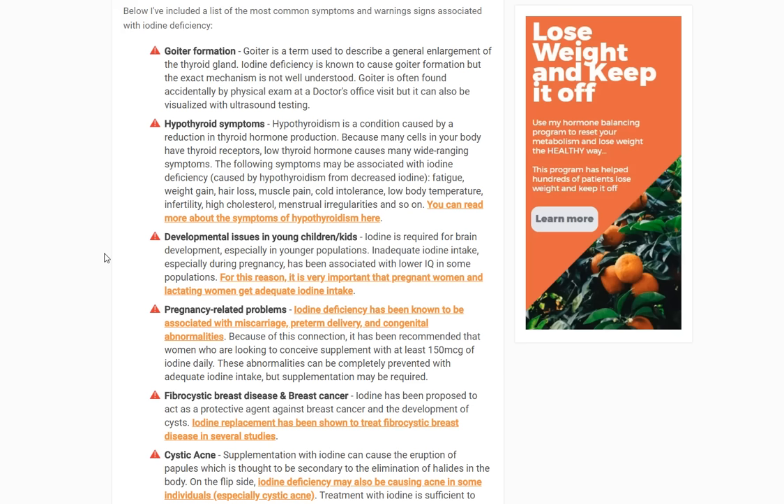Goiter is generally asymptomatic — you don't really feel it, but it is a sign of potentially iodine deficiency. It's often found through physical exam, or you may just notice your neck seems bigger. It doesn't generally hurt and isn't associated with symptoms unless it gets very big. Another set of symptoms associated with iodine deficiency would be the cascade of symptoms associated with hypothyroidism.